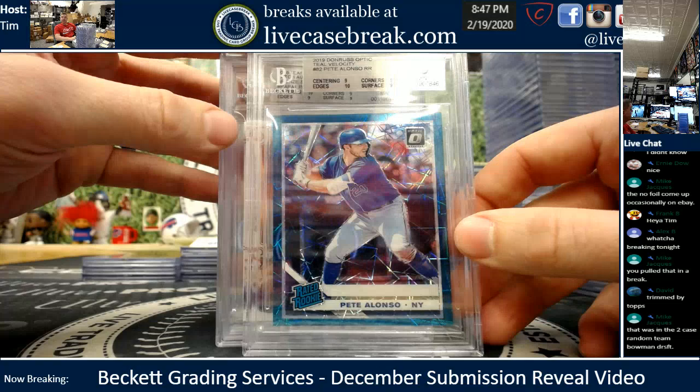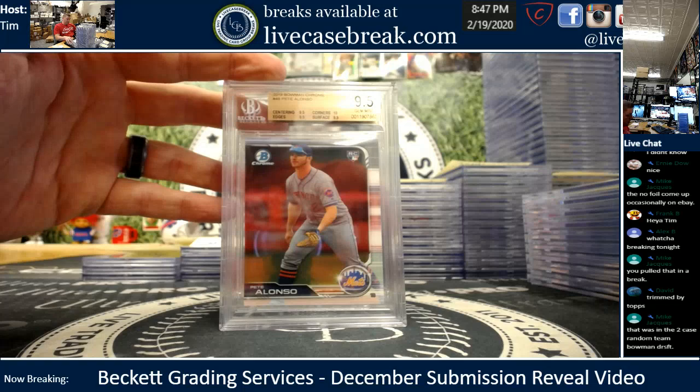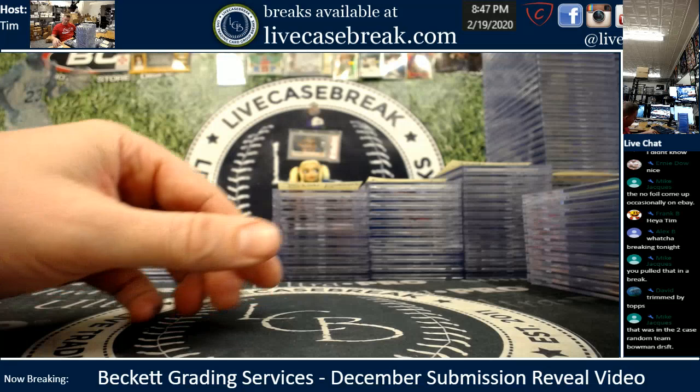Dekadan, four for you from that Rookie P-Night where you had the Mets. Pete teal velocity numbered out of 35, got a 9. The Trinity patch just missed — 10 center but nines around, a little triple color. The Pete Bowman Chrome rookie gemmed up — nice plus, actually, corners 10, a little gem plus. And the black negative, another gem plus. Two for four — not too bad though, two 9s and two 9.5s. Four total cards for you, Deca.